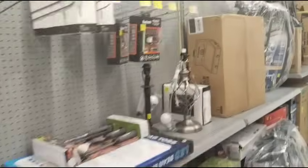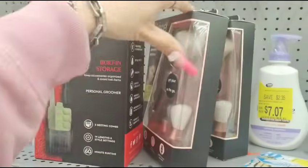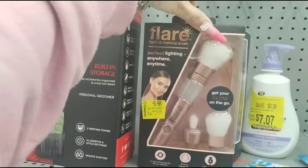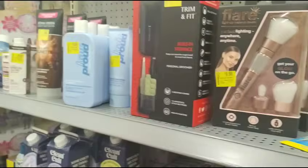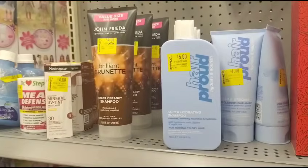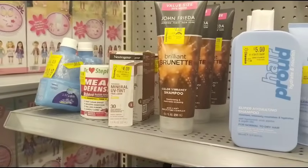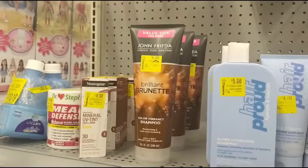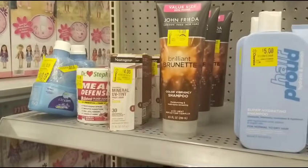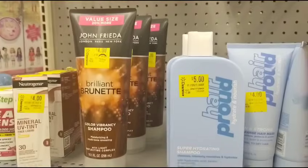We're going to keep going. There's a Flare light for $9.99 — perfect lighting anywhere, anytime, that's kind of interesting. They actually have the John Frieda hair mask for $4 — Color Vibrancy and Brilliant Brunette. They don't have blonde, but if you have brown hair, that's a good deal right there.